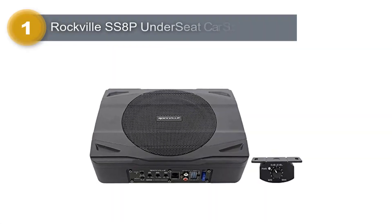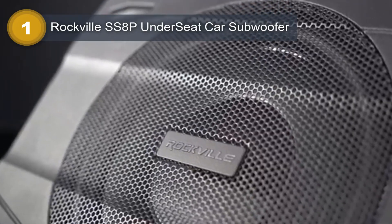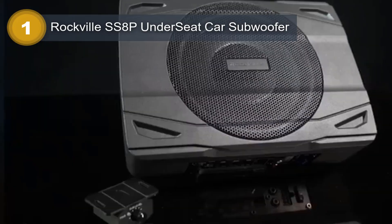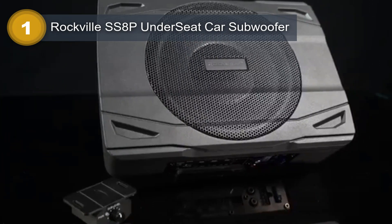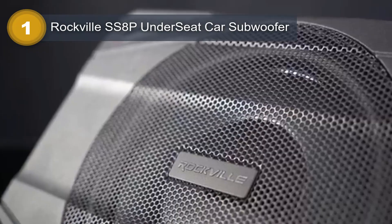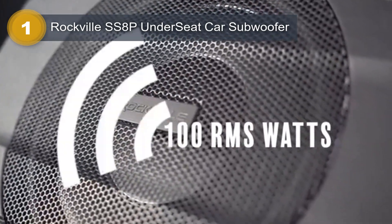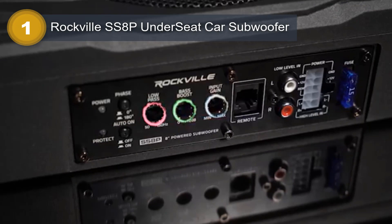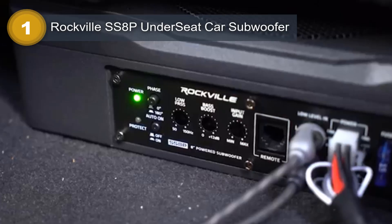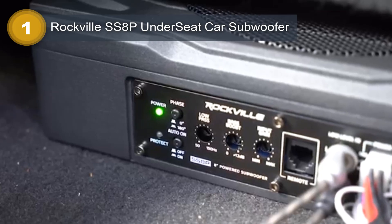Number 1: Rockville SS8P Under-Seat Car Subwoofer. This subwoofer is a high-quality under-seat car subwoofer that offers powerful and clear bass sound for music lovers. With a slim and compact design, it can fit easily under most car and truck seats, making it a perfect choice for those who want to save space while still enjoying great sound quality. It features 400 watts of power, providing a great balance between size and power output.